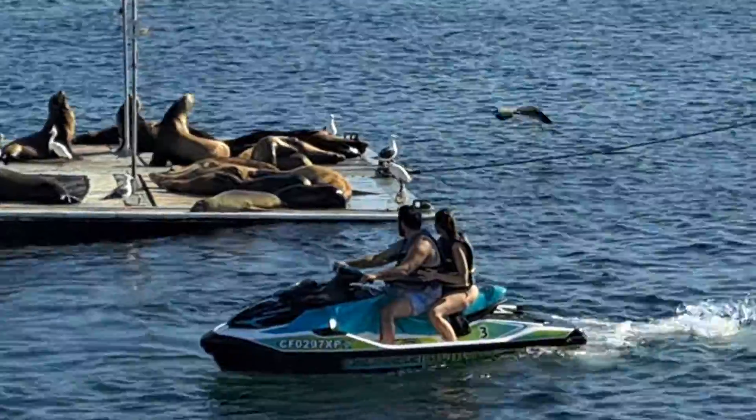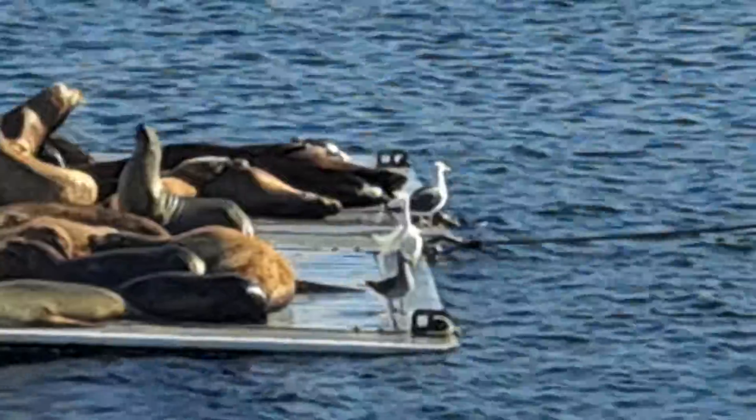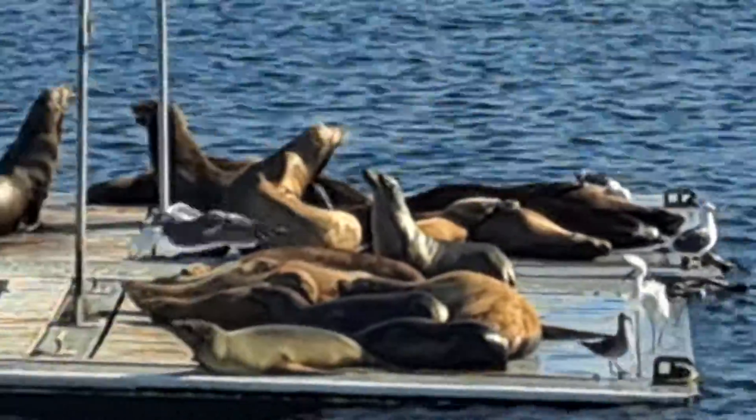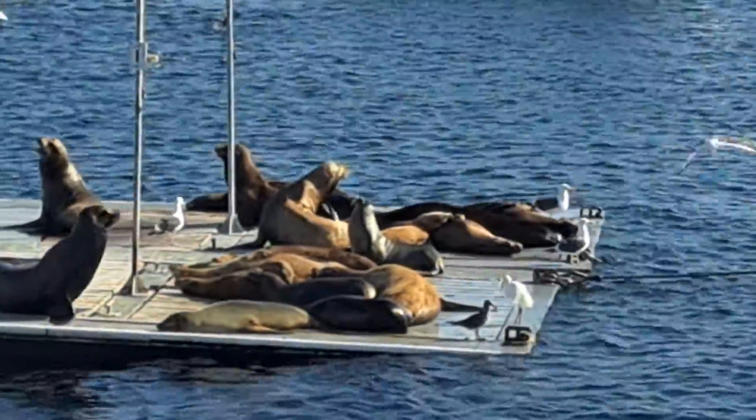Looks like we've got males and females on the end of the dock today. Looks like we've got a female on that yellow buoy doing what we call a lion's pose.